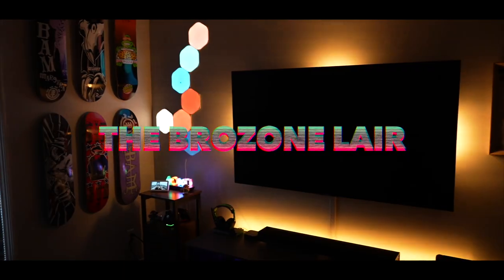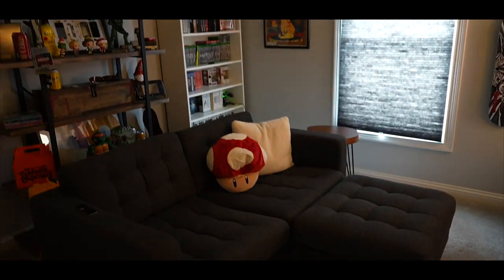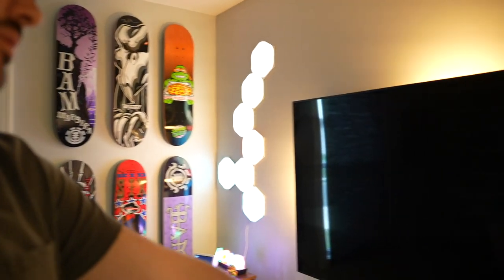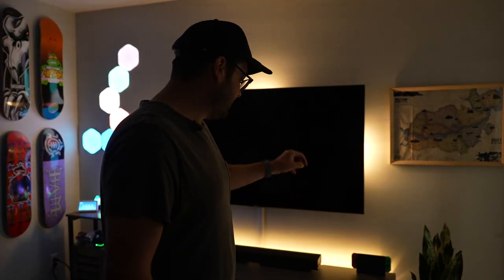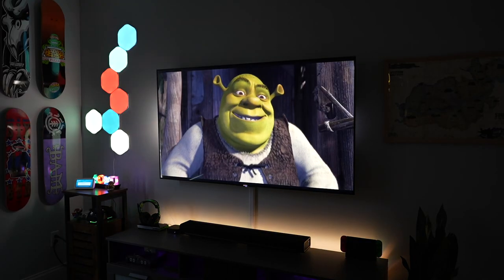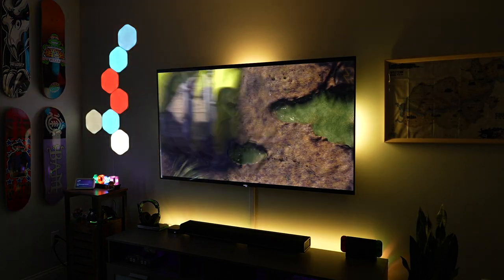This room right here is called the Bro Zone Lair — this is where I chill and game when I have time. We have Nanoleaf lights and Philips Hue lights. I've got the N64, Series X Xbox, PS5, Sonos, and Nintendo Switch. I also have the Philips Sync Box — when we watch movies in here it flashes to match what's on screen. It's awesome.